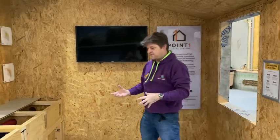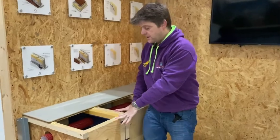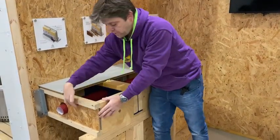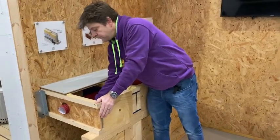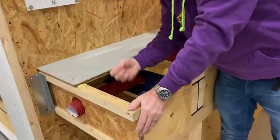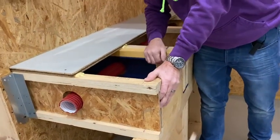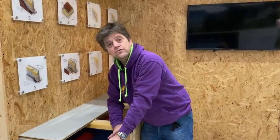Design is absolutely crucial with SIPs because when putting services in you've got to make sure you're not affecting the structural integrity of the building. Here we can see an I-beam joist has been used rather than open web joists, and it's important to know where the holes go for services because they almost need to be pre-cut. A lot of design and detailing goes in before you turn up on site, but once you get to site it's incredibly quick — you'll be airtight within two weeks.